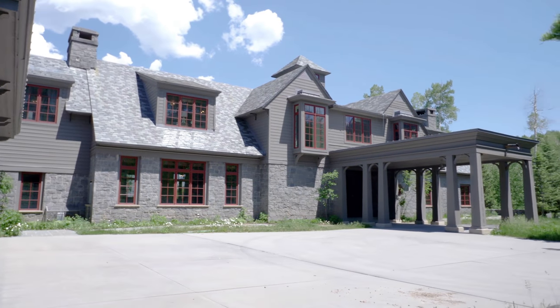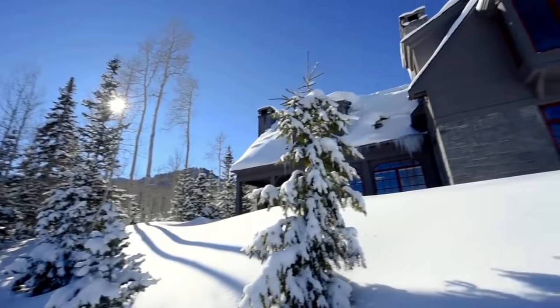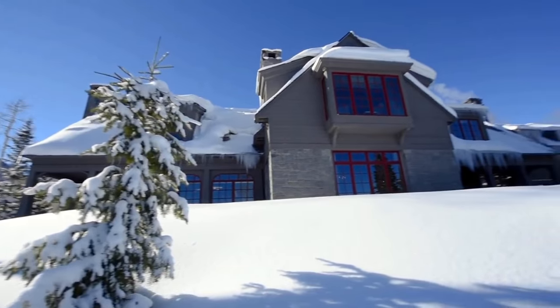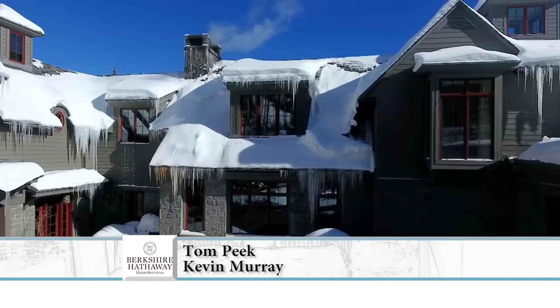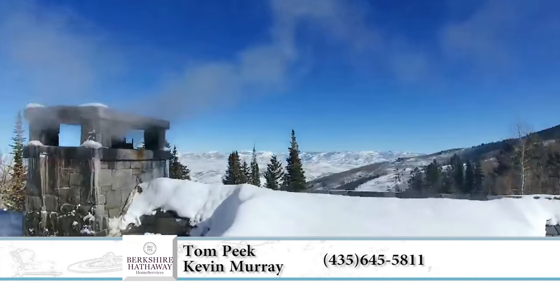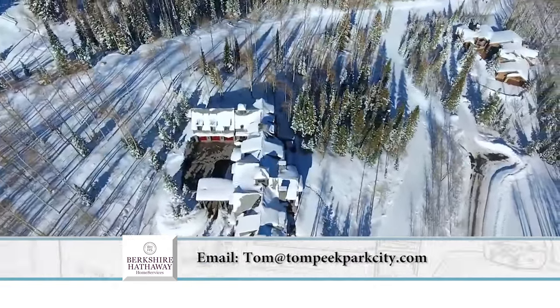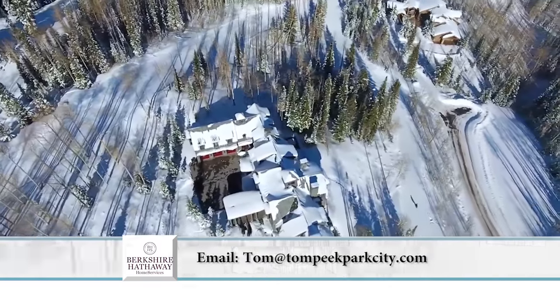This is absolutely spectacular. We've got a couple of aerial shots here showing what the property looks like from above in the winter. If somebody wanted more information, you can contact Tom Peake and Kevin Murray at 435-645-5811 or at tom@tompeakparkcity.com.